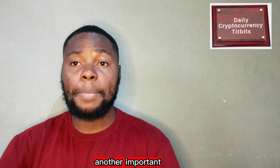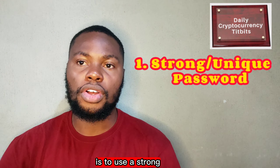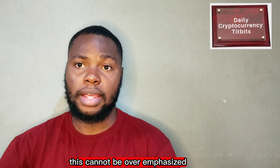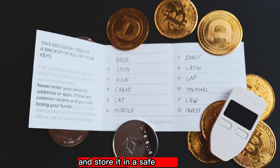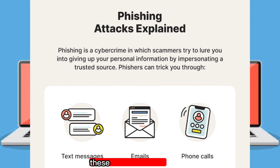Another important step in keeping your crypto assets safe is to use a strong, unique password and enable two-factor authentication — this cannot be overemphasized. And if you are using a cold wallet, make sure to write down your recovery phrase and store it in a safe place.